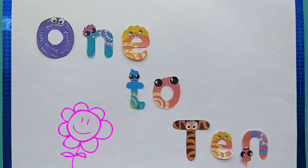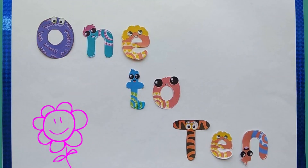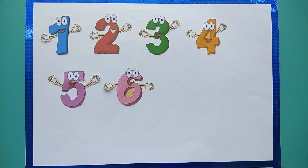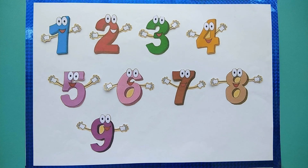That's how we spell 1, 2, 3, 4, 5, 6, 7, 8, 9 and 10.